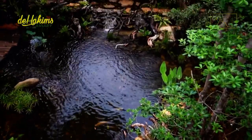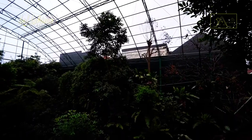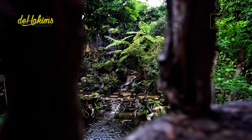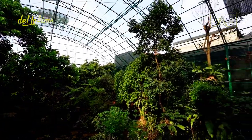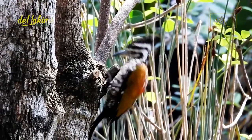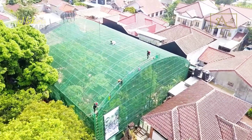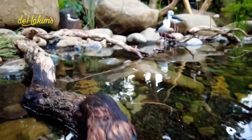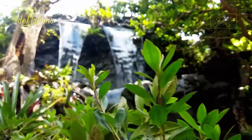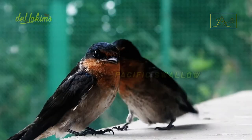Hello everyone! After traveling to Indonesia Safari Park, we returned to Di Hakim's aviary. However, something is a little different in this episode — instead of releasing birds in the aviary, we will release birds outside the aviary. Of course, not all birds can be released outside; if we choose the wrong one, the bird might fly away anywhere. So what kind of bird is suitable? One of them is the Pacific swallow.